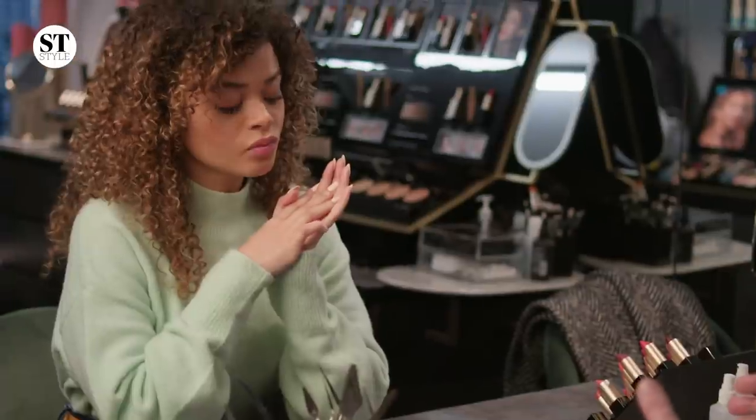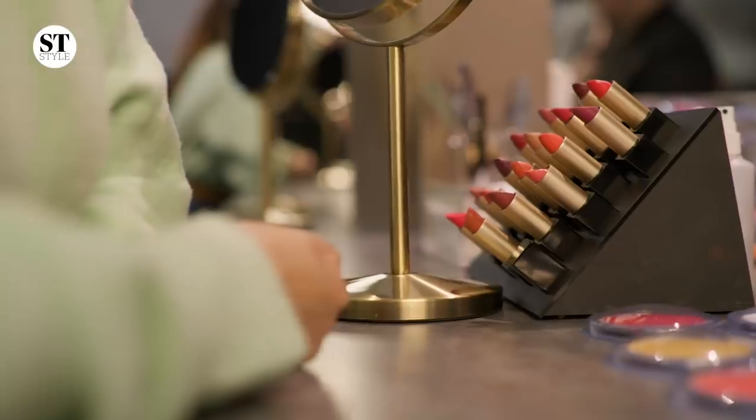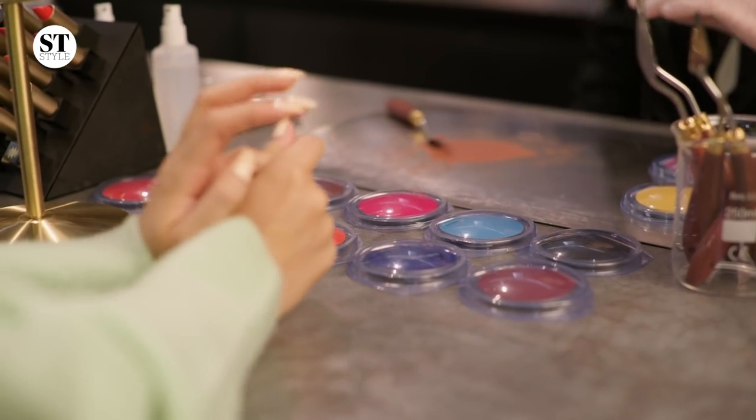We have 10 different pigments — you can have cream or matte — and you choose what texture you like. Tell me a little bit what colors you normally wear on your lips. I can give you a little bit of advice on what color you can wear. We have 10 different pigments and two textures.